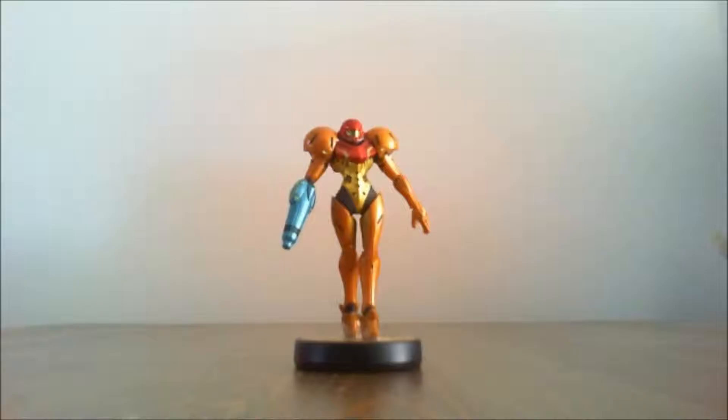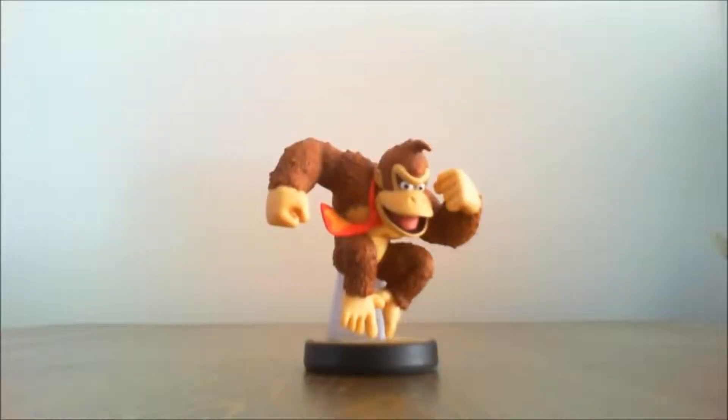I then went to get Samus — I don't know why, I just really wanted Samus as one of my playable amiibo — followed by Donkey Kong. I really wanted Donkey Kong not just to play as him in Super Smash Brothers, but really for the detail of the amiibo itself. I was really impressed that they are putting so much detail into these figures.